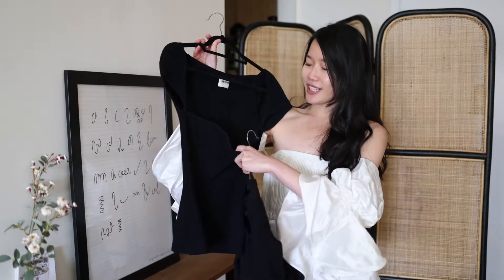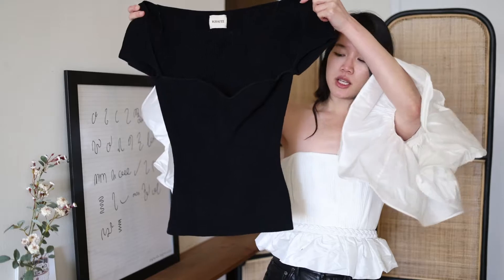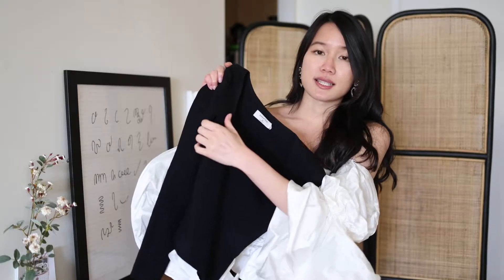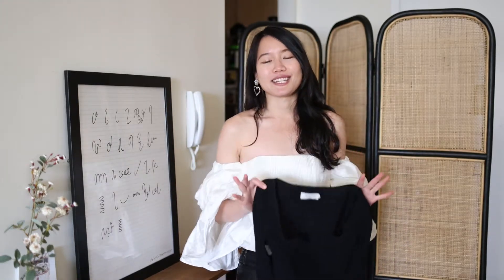What I really love is the heart-shaped sweetheart neckline — it highlights my collarbones really nicely. I also love how the sleeves come off the shoulder just a tiny bit, bringing out more of the collarbone. The waistline tapers in as well. Compared to the Babaton one, the sleeves are attached to the body of the top, so you don't get that off-the-shoulder effect at all.